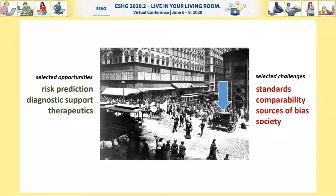For the purposes of this presentation, I've selected a few I think are particularly important and timely. Opportunities such as risk prediction, diagnostic support, and therapeutics. And challenges such as standards, comparability, sources of bias, and what role ultimately polygenic scores may have in society.